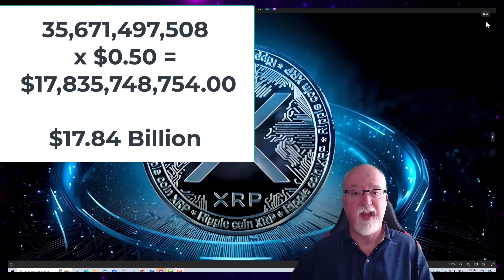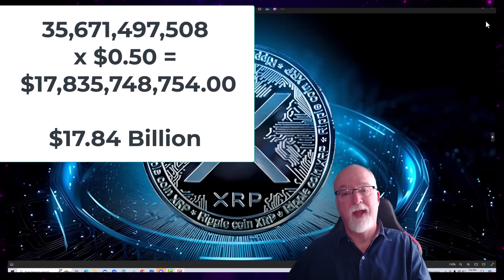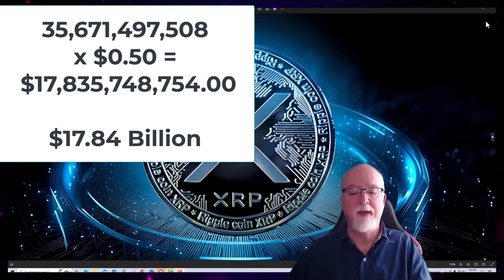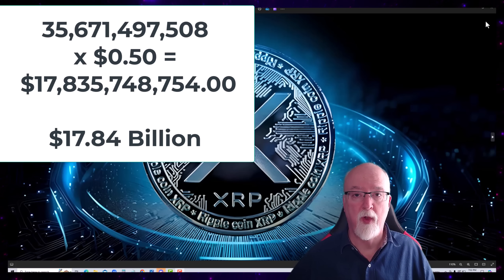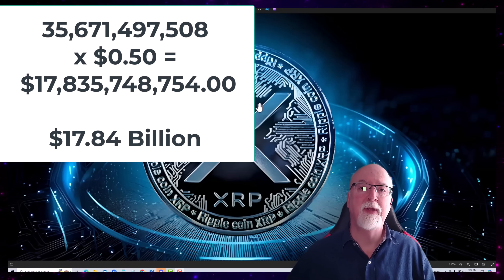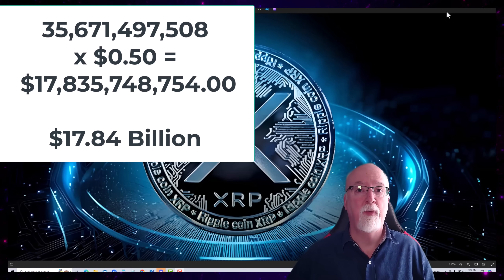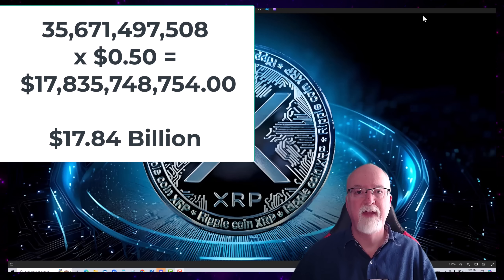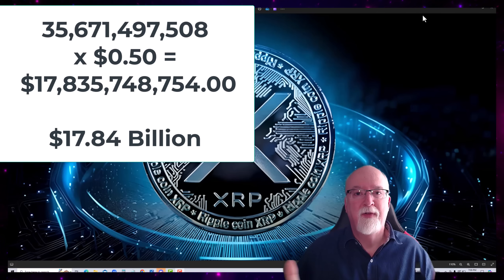For the sake of easy math, let's go with 50 cents per XRP. We now have a dollar value of $17,835,748,754 worth of coin. That means that's how much coin we can move at any one moment if they were all available. So there's 17.84 billion dollars worth of XRP out in the wild, ready to be used.